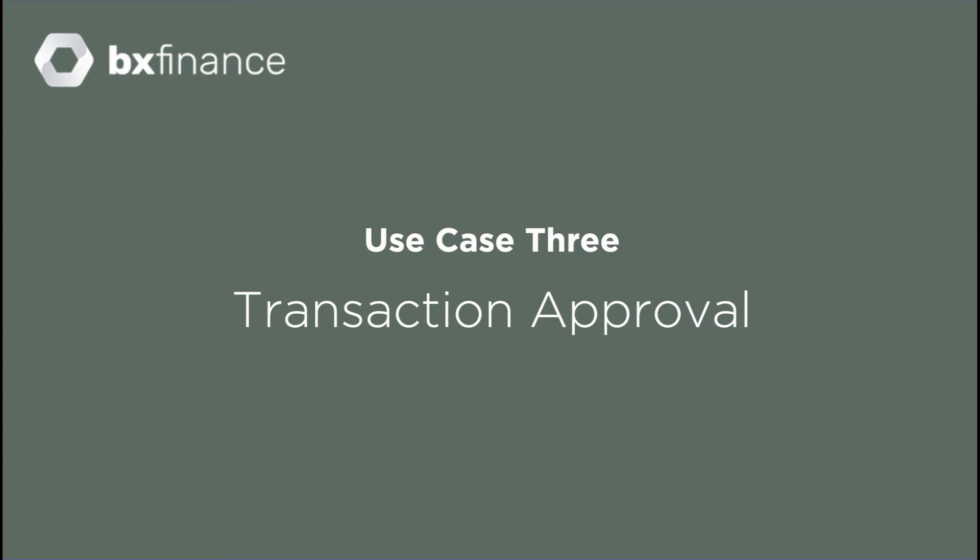Jane is a customer of a fictional bank called BxFinance. Let's see how BxFinance uses PING to provide secure transaction approvals.